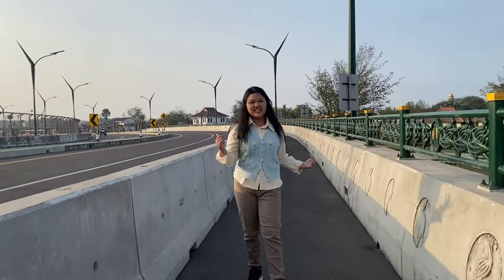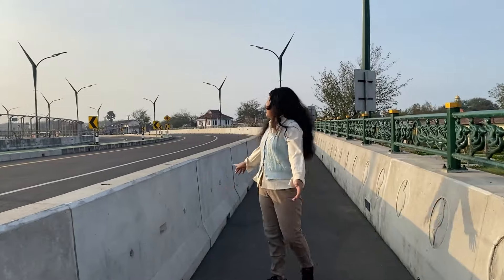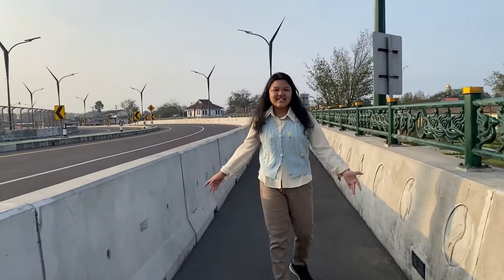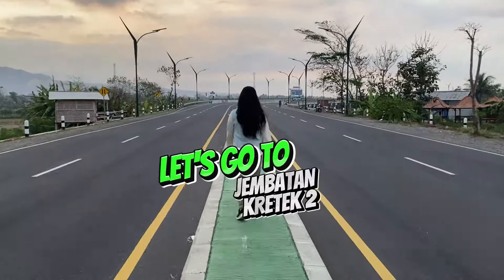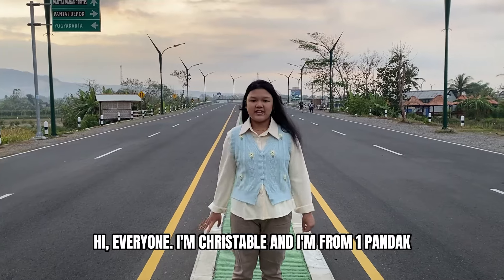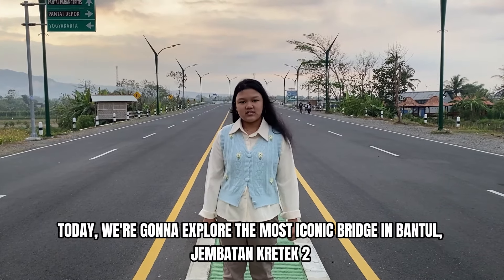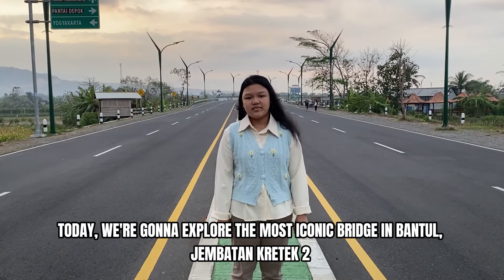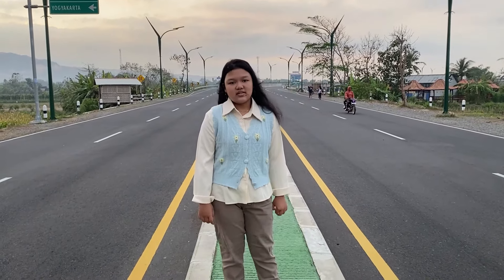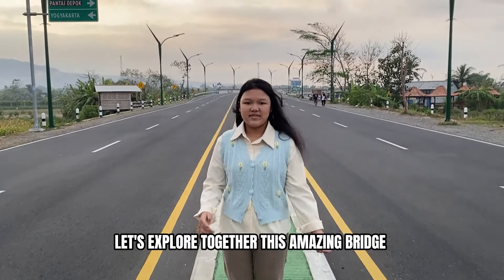Hi everyone, I'm Chris Sada and I'm from Satupanda. Today we're going to explore the most iconic bridge in Bando — the Satupanda Grande Tour. Let's explore together the Satupanda Bridge.